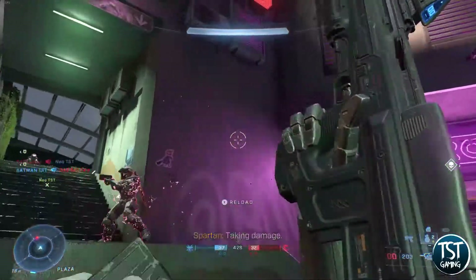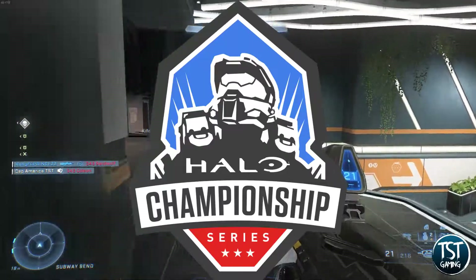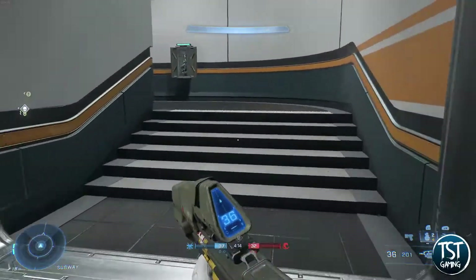This weekend is the North America Regional Finals for HCS where 16 teams will go head to head to compete for their share of $125,000. And with that, Halo is giving viewers free cosmetics for Halo Infinite.